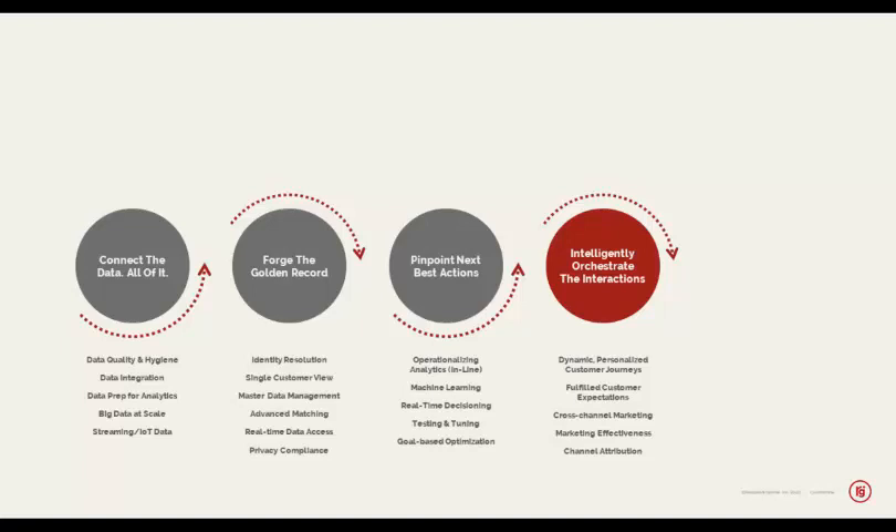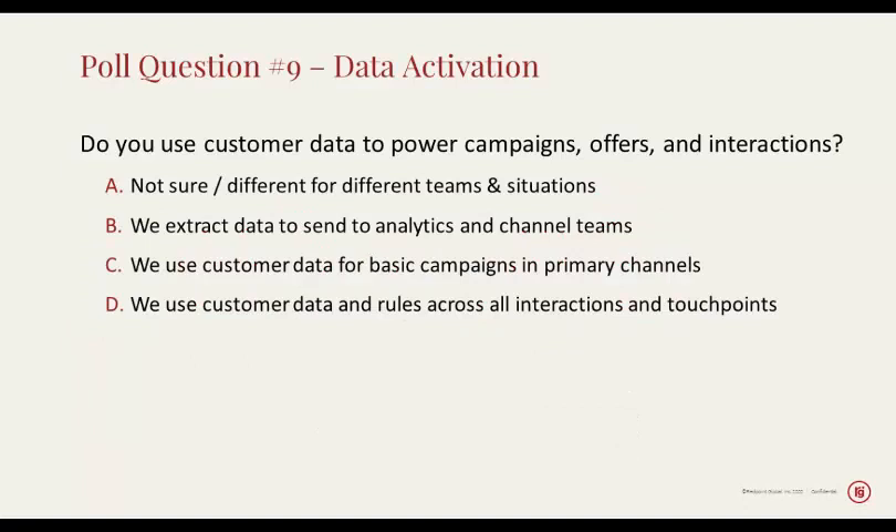We'd like this to be an interactive experience — not just in terms of me asking the questions and you guys answering them, but also in terms of you asking questions relevant to your experience of customer data management in pursuit of outstanding customer experience. So if we look at our next poll question on data activation: do you use customer data to power campaigns, offers, and interactions?